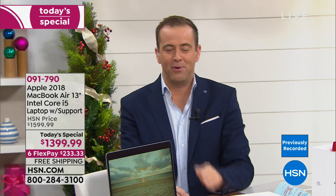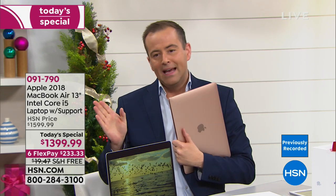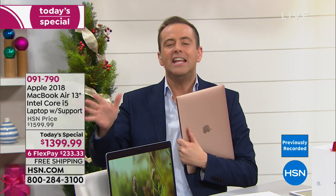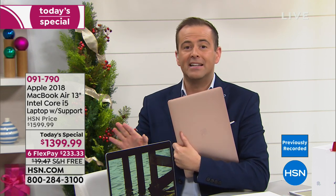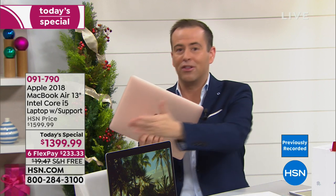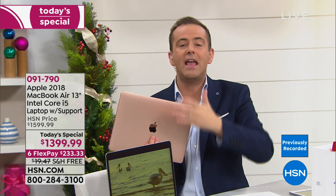FlexPay is why HSN is so popular for the holidays. We all want to get this for somebody and love seeing the look on their face Christmas morning, but we can't just say 'here's $1,399.' With HSN: no trickery, no applications, no small print, no finance fees. Anybody watching with any credit or debit card — Visa, MasterCard, American Express, Discover, PayPal — we take it. Call the toll-free number or go to hsn.com. All you pay today is $233 and change.